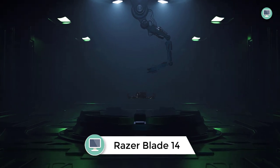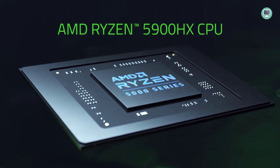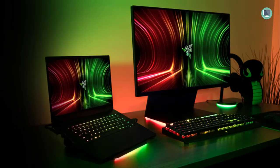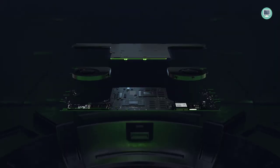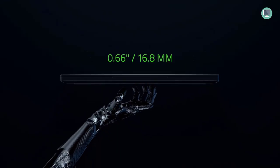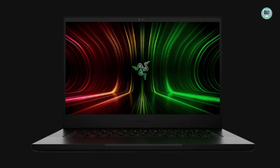Number 4: Razer Blade 14 Gaming Laptop. The Razer Blade 14 combines the power of an AMD Ryzen 9 5900HX 8-core processor and Nvidia GeForce RTX 3070 graphics to handle the most demanding games and tasks. The QHD 165Hz display provides fast gaming action and ultra-clear visuals, while 16GB of RAM and 1TB of SSD storage keep things running smoothly. The CNC aluminum chassis is durable and stylish, and the RGB individual key lighting adds a touch of personalization. Windows 11 compatibility ensures smooth operation.